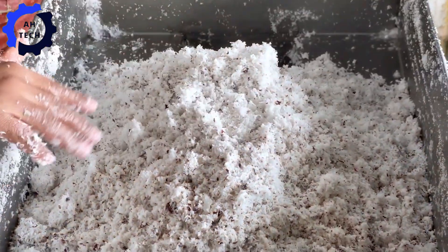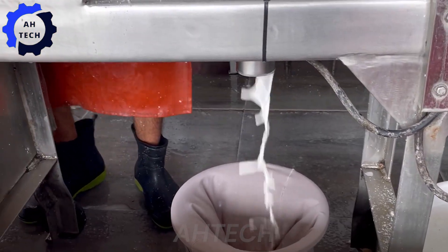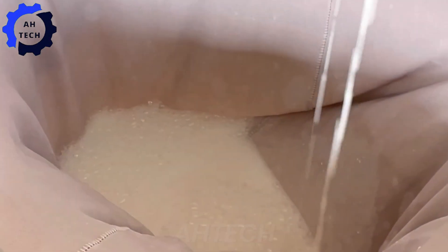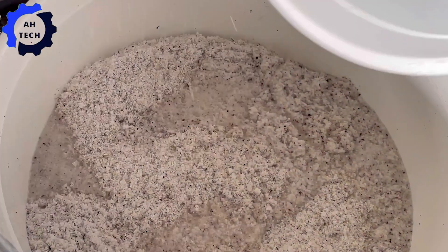High-performance extractors squeeze the dried coconuts, separating the rich milk from the coir with incredible efficiency. This process not only maximizes yield, but also preserves the fresh taste and nutritional value of the coconut milk.